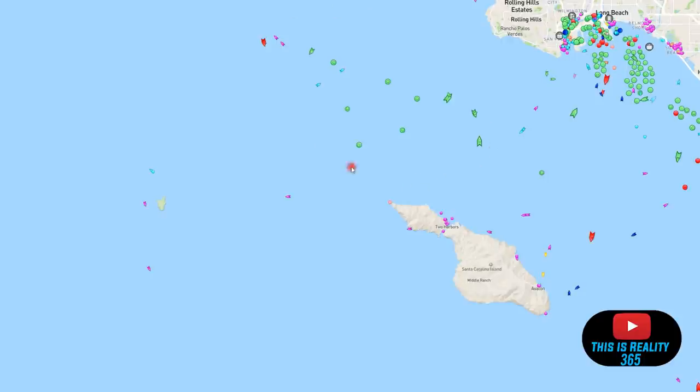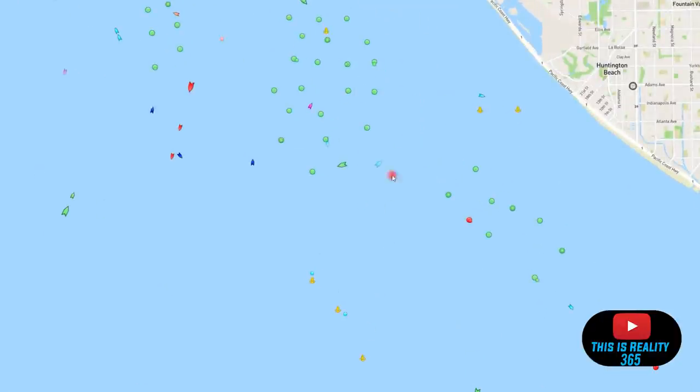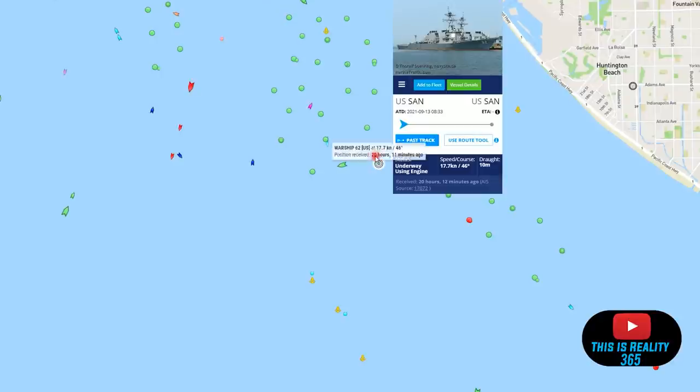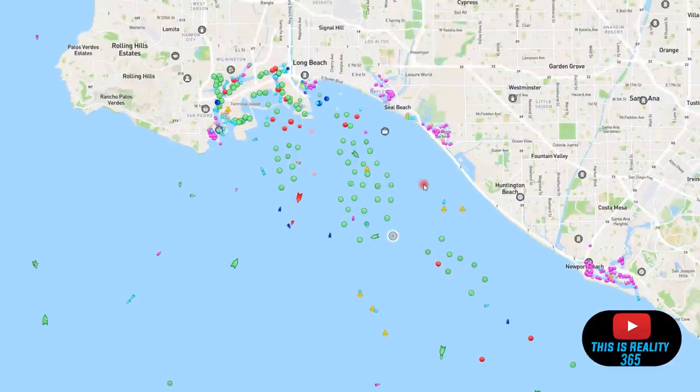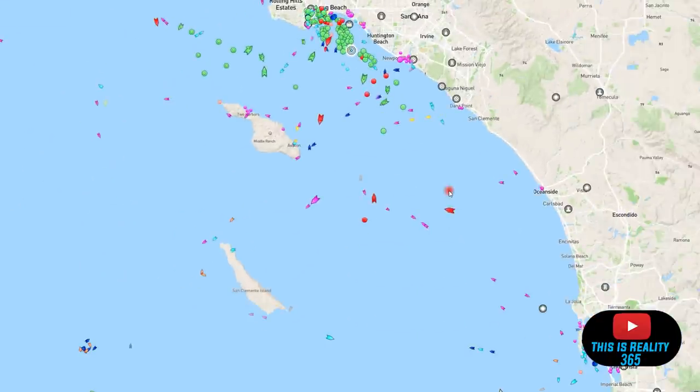It looks like there are more ships being anchored further out this way. In my last video we didn't see any military ships with these cargo container ships, but if we zoom in here we can see there was a warship going in between these cargo container ships. The last information received was 20 hours ago, so it looks like we do have military ships taking a look at these vessels.